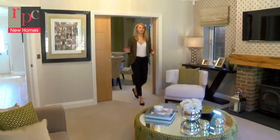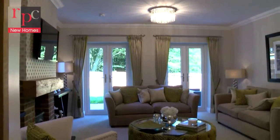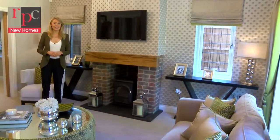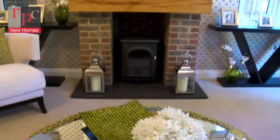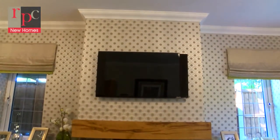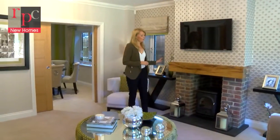Now into the lounge where we have some lovely features. First of all the room feels really fresh and light thanks to the double aspect windows and those double French doors leading out into the rear garden. The house is wired up for multi-room audio, so it's just a really lovely room and house to entertain in or simply relax with the family around the fireplace.